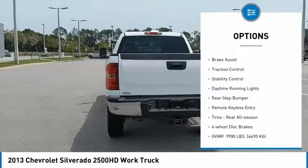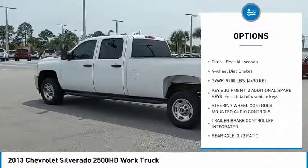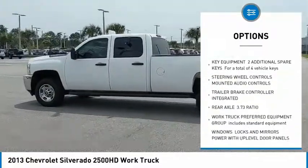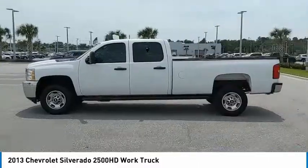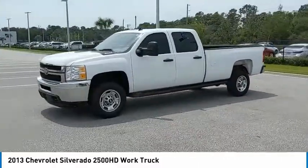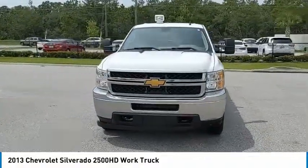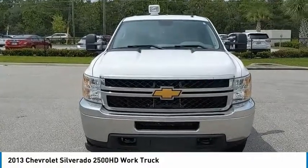Four-wheel drive, electronic stability control, brake assist, traction control, stability control, daytime running lights, rear step bumper, remote keyless entry, tires, rear all-season, four-wheel disc brakes. Take this vehicle for a spin and see why so many shoppers are now proud owners.